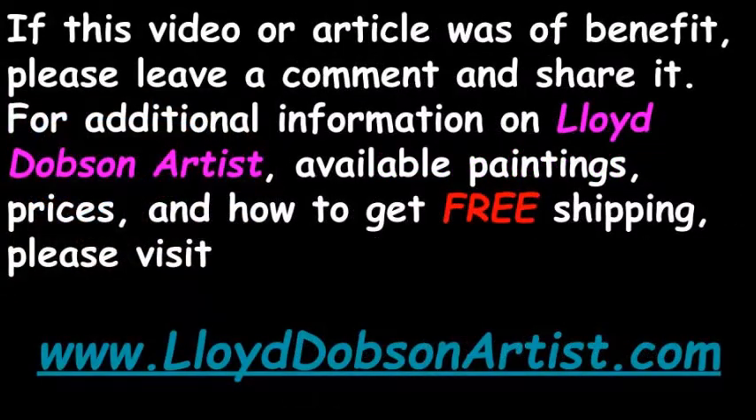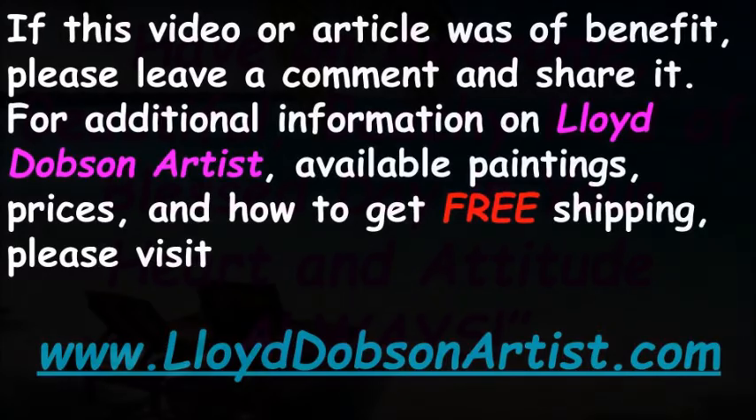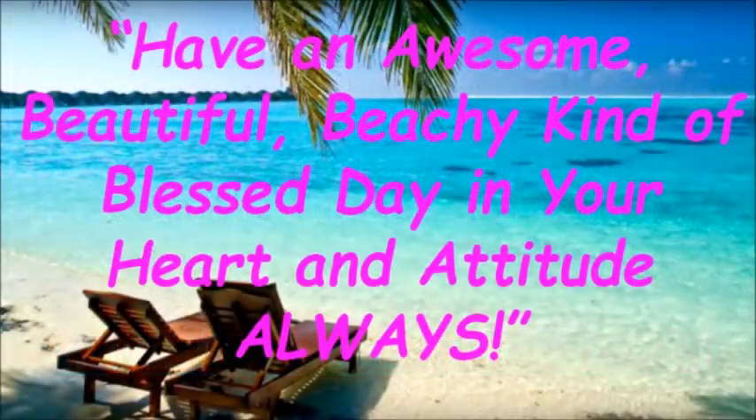If this video was of benefit, please leave a comment and share it. For additional information on Lloyd Dobson Artist, available paintings, prices, and how to get free shipping, please visit www.LloydDobsonArtist.com. Have an awesome, beautiful, beachy kind of blessed day in your heart and attitude always!